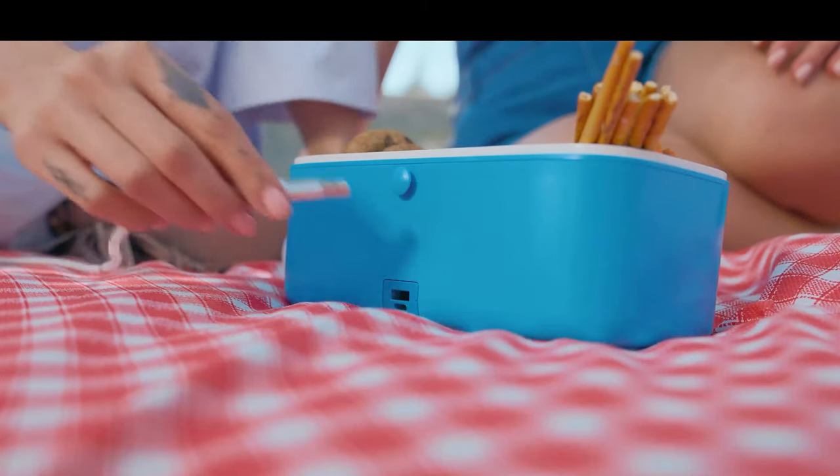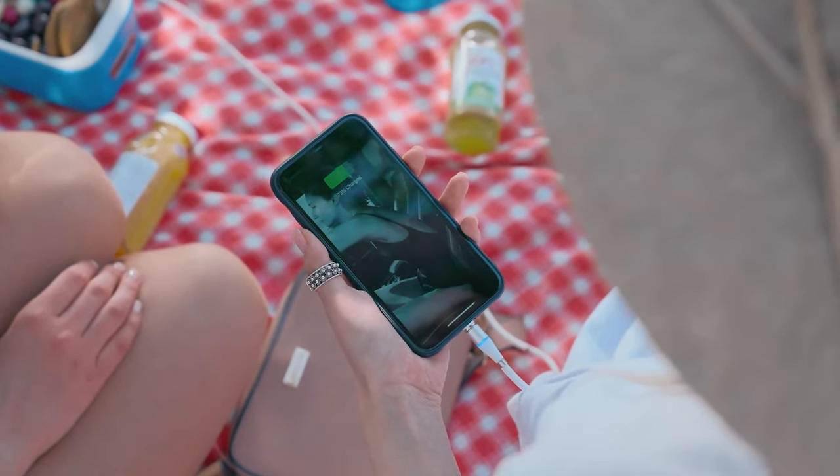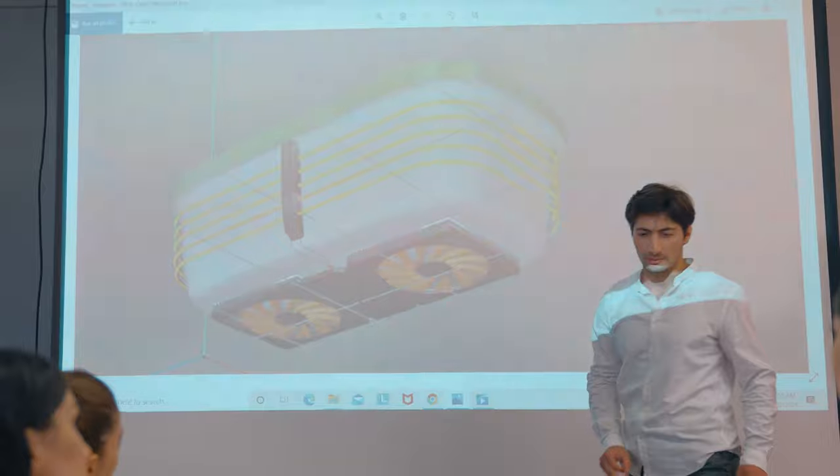Also, don't worry about your phone's low battery — Sunnyside will share its energy with you. Connect it with the USB connector, and that's it.